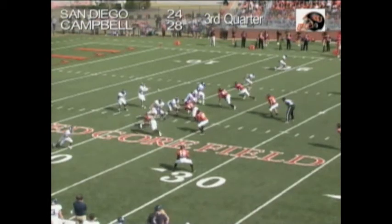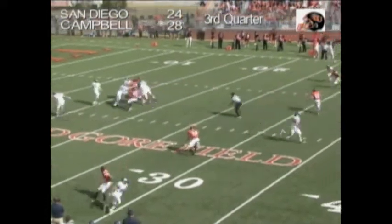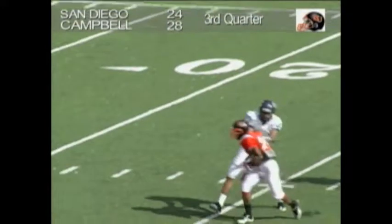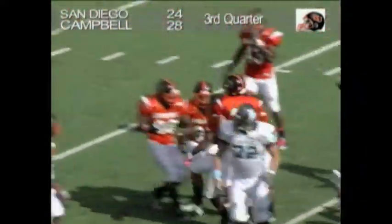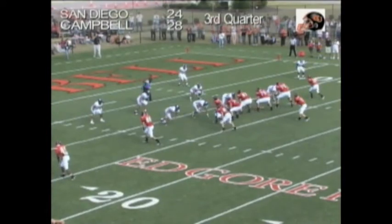It'll bring up a third and nine. Mills in the shotgun, two receivers left, one to the right — back to throw, between the hashes, has time — throws — intercepted! Intercepted at the 25-yard line.